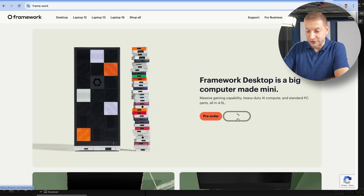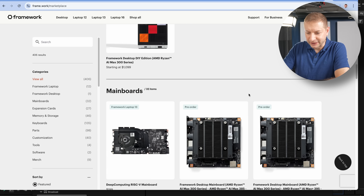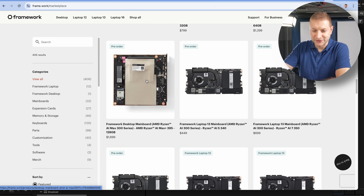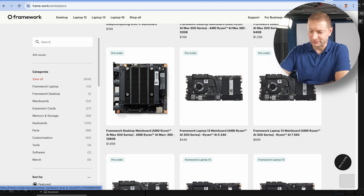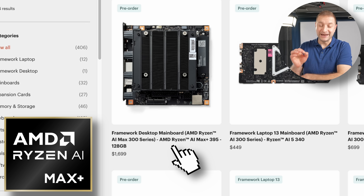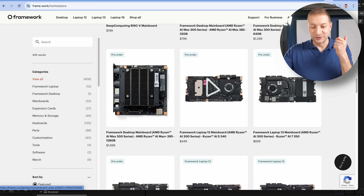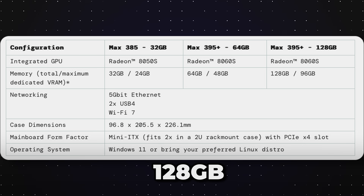Let's go to desktop, browse parts — you have the ability to purchase these motherboards directly. This features the new AMD Ryzen AI Max Plus 395. You can get different configurations: 32 gigabytes, 64 gigabytes, 128 gigabytes.